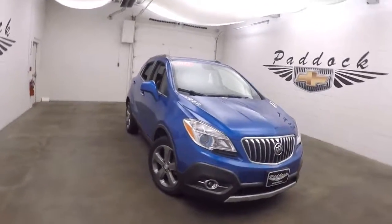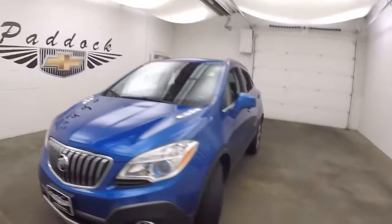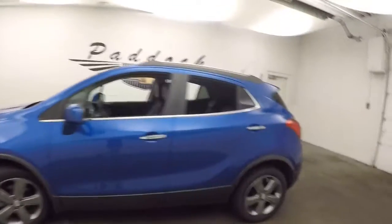It's a 2013 Buick Encore Convenience, a very nice blue color. Paint is in great shape, car is all nice and straight, with nice alloy wheels.